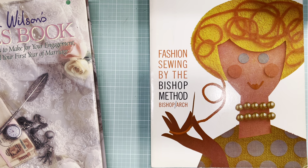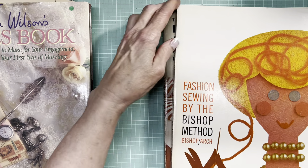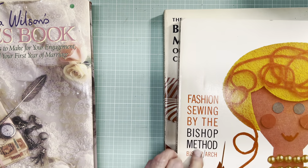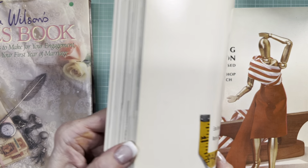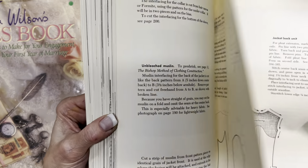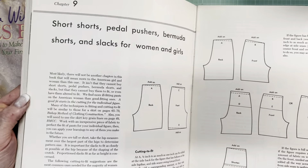I had never heard of the Bishop Method, and I managed to get two of them. I don't know if this one came first because this one says revised. They are a good five-eighths of an inch in thickness, 8.5 by 11. It is the typical dressmaking kind of book. Sewn-in signatures — that's kind of unusual in a soft cover book.